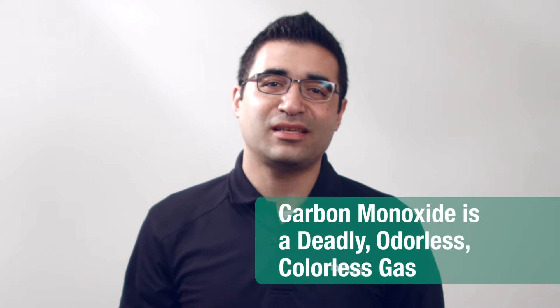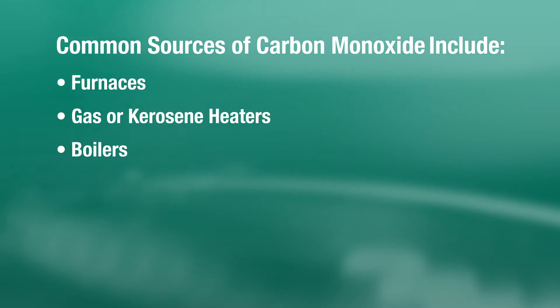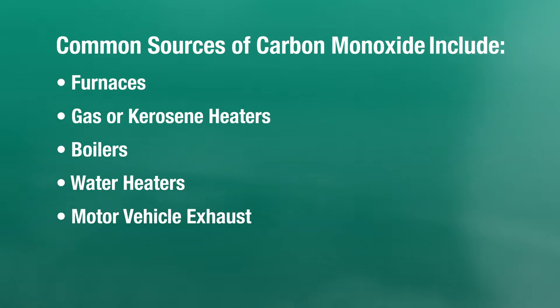Carbon monoxide is a deadly, odorless, colorless gas generated by fuel-burning devices. Common sources of CO are furnaces, gas or kerosene heaters, boilers, water heaters, motor vehicle exhaust, and more.